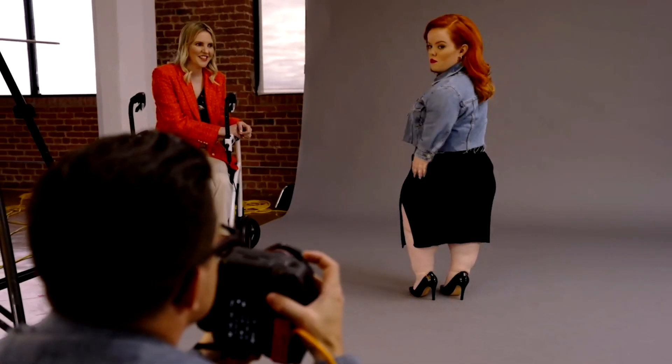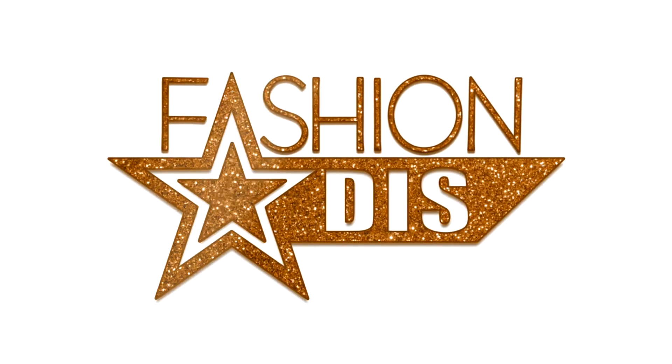And those are my three hot tips for red lipstick. Fashion Diss. Stream more AMI original content at AMI.ca.